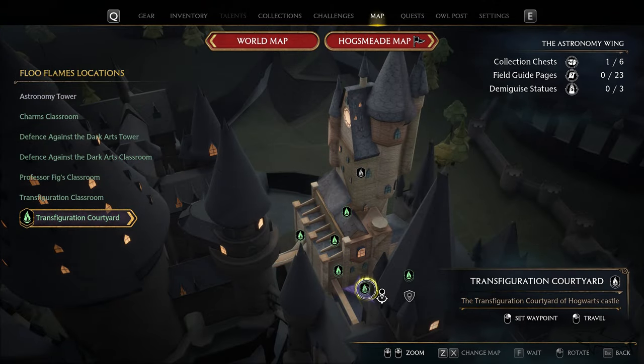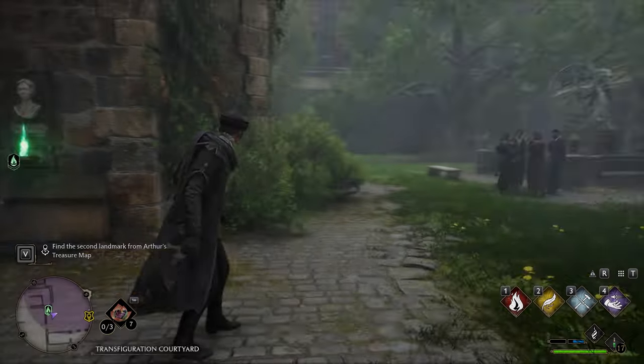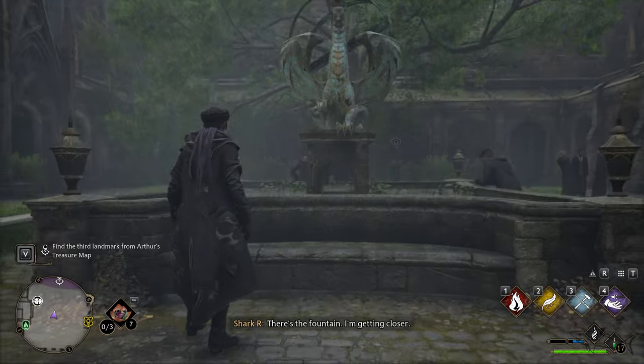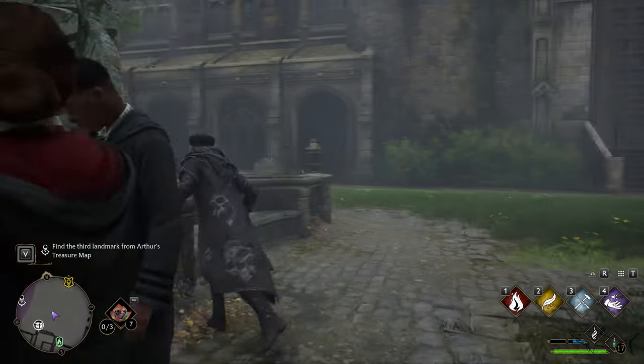I was about to say 'site of grace' like in Elden Ring, but no — I do Elden Ring tutorials also, so that's why it's an honest mistake. The transfiguration courtyard — okay, let's move on.